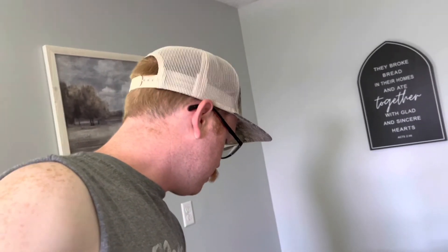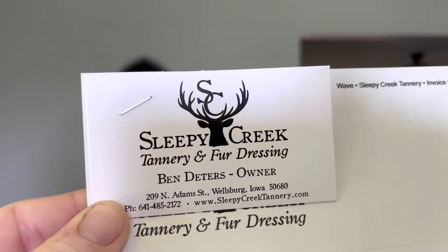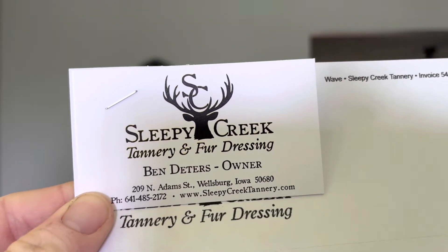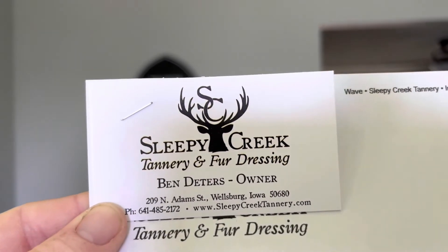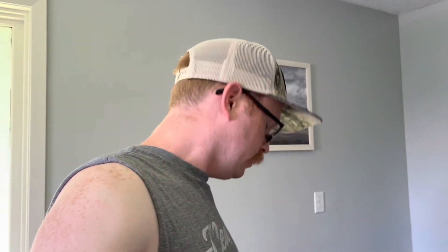I'm going to show you that business card. Sleepy Creek Tannery, they're in Wellsburg, Iowa. There's their website and their phone number. Ben Dieters - I dealt with people there on the phone and everything else. I'm telling you, man, they are super nice people. They said five months, and they didn't lie - to the day almost, five months exactly, delivered to my door. She called me on Monday, told me they were ready, and it's Wednesday morning and they're here.